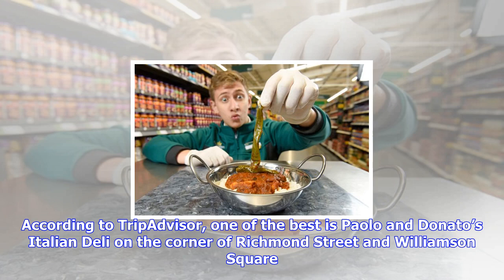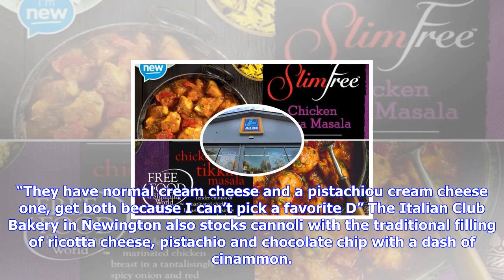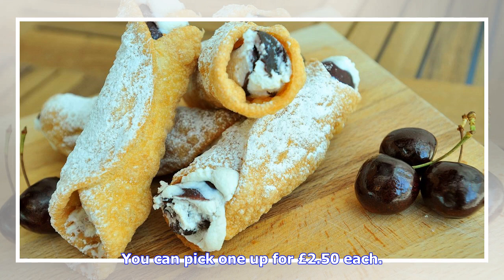According to TripAdvisor, one of the best is Paolo and Donato's Italian Deli on the corner of Richmond Street and Williamson Square. Reviewer Michelle M said: "I love this little Italian place purely because of the cannoli — it is literally amazing. If you don't know what one is, trust me and go try one. They have normal cream cheese and a pistachio cream cheese one. Get both because I can't pick a favorite."